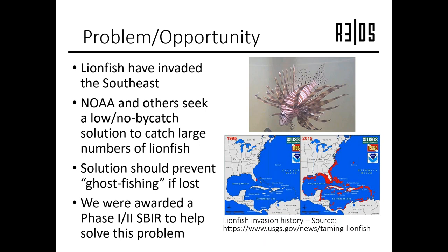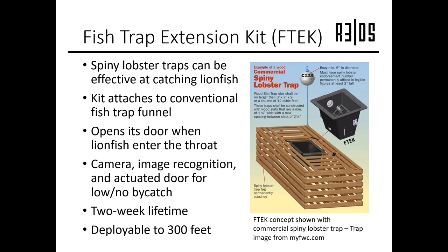NOAA wanted a trapping solution that would have no bycatch and wasn't susceptible to what's called ghost fishing. By no bycatch, we mean if we put out a trap targeting lionfish, we would only catch lionfish. By no ghost fishing, we mean if the trap gets lost, it won't continue to capture fish while it's still out in the ocean. My company was awarded a Phase 1, which was followed by a Phase 2 SBIR to help develop a solution to this problem. What we developed was the fish trap extension kit.